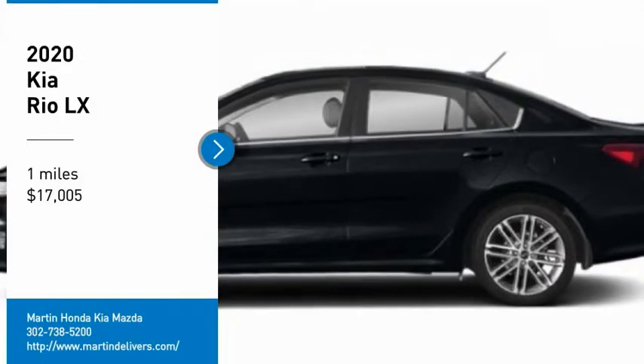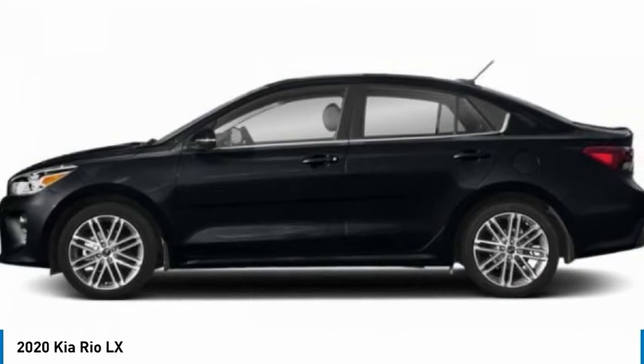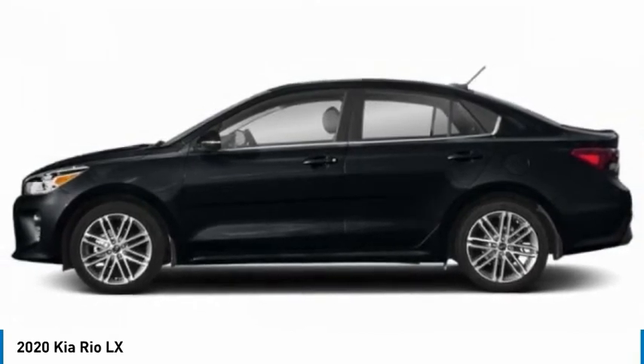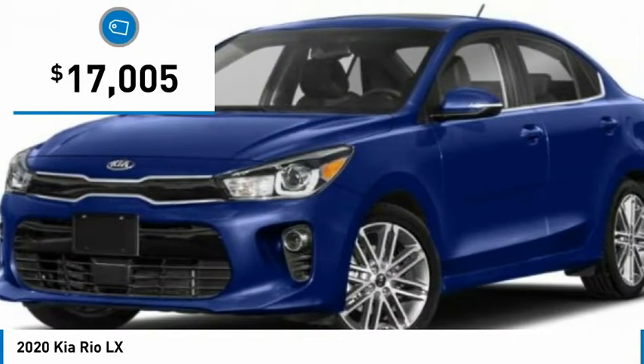Looking for the right vehicle? Check out the 2020 Rio. The Rio delivers sprightly performance, great fuel economy, and agile handling, all in a stylish package, and is priced below $20,000.